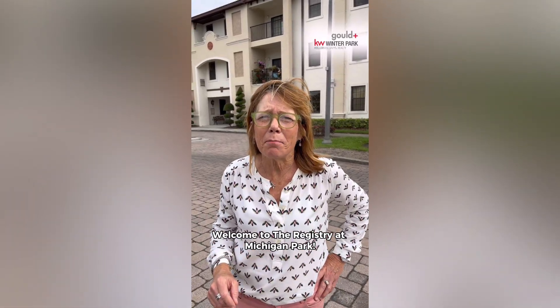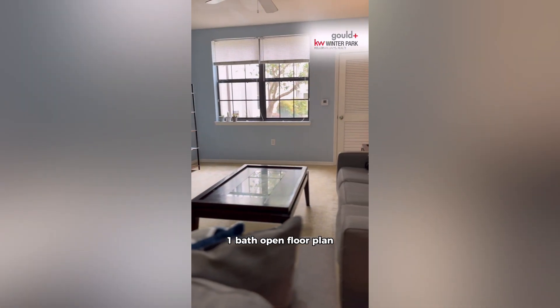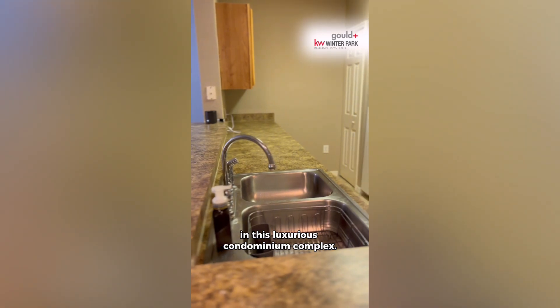Welcome to the Registry at Michigan Park. It's our newest listing and it's a one bedroom, one bath, open floor plan in this luxurious condominium complex.